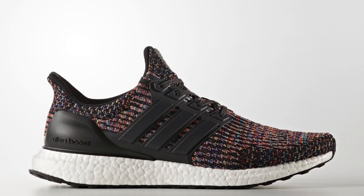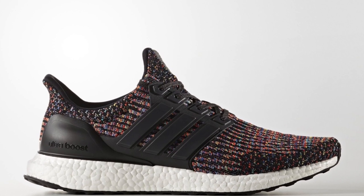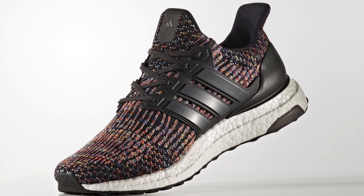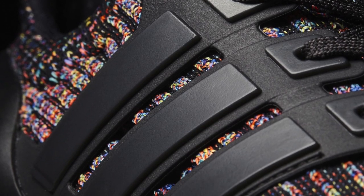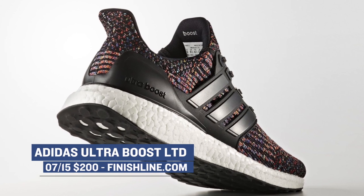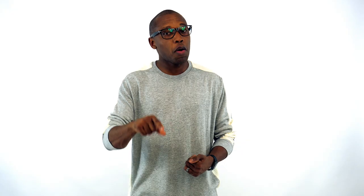Last but not least, we have the Adidas Ultra Boost Limited in the multicolor colorway. This is one of the better colorways of the Adidas Ultra Boost — they haven't been getting a lot of love on the blog, so if you do grab a pair you'll probably get some right under the radar. Those are going to cost you $200 on Saturday. And just as a little hint to those that watch all the way to the end of the video, make sure you follow my Instagram on Sunday because there may be some sort of giveaway happening with that Ultra Boost.